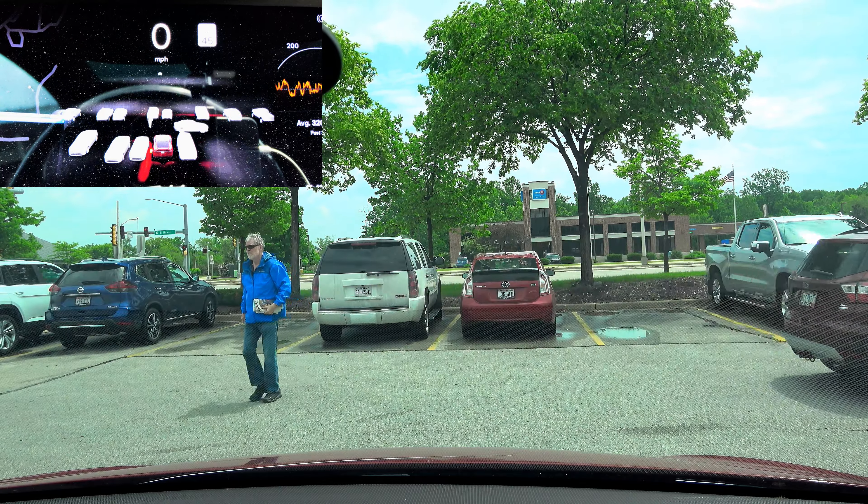I still think Tesla needs to add at least two more cameras to the front. We're not doing 30 miles an hour on a right turn there. Intervention. Tesla's got to work on the speed in parking lots.